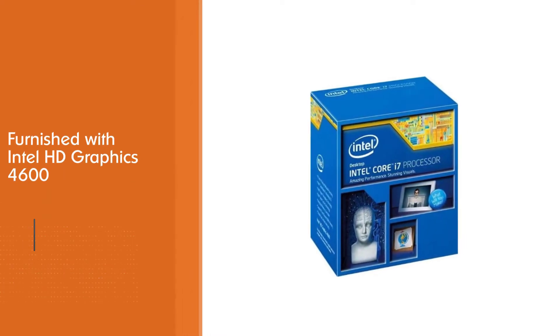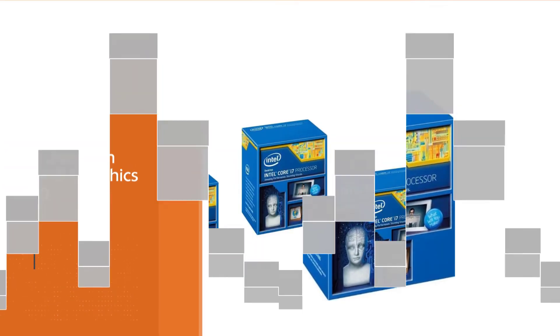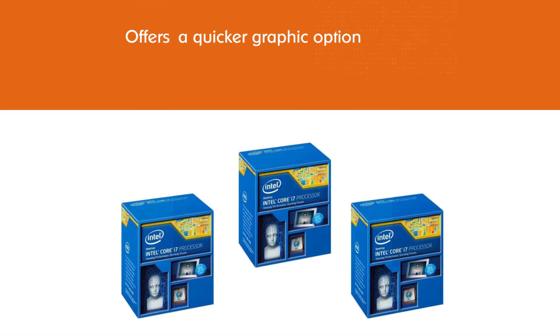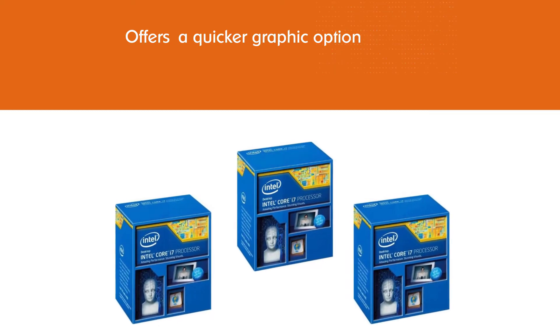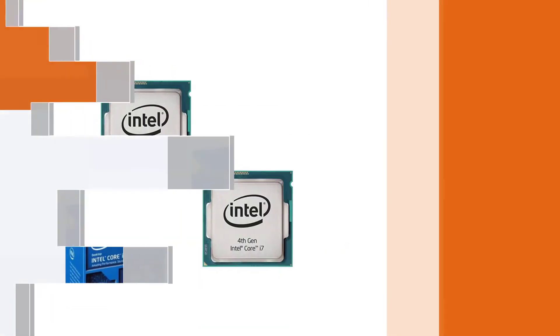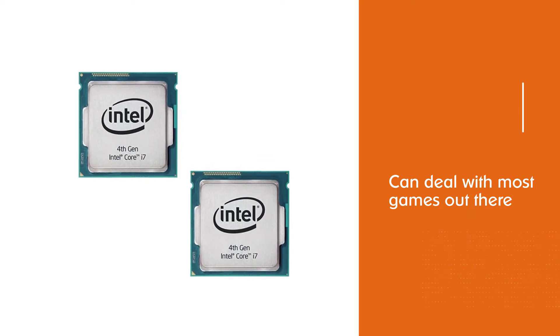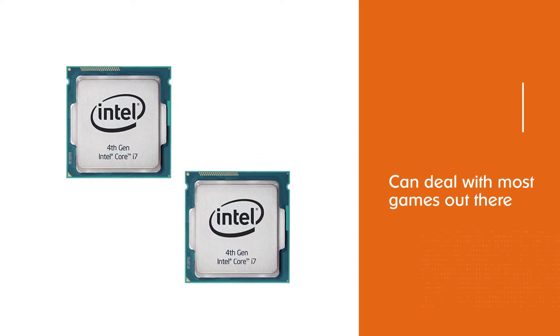The Intel Core i7-4790 is furnished with Intel HD Graphics 4600, which is higher than its antecedents, offering a quicker graphics option. Like different processors in the Haswell family, the 4790 can deal with most games out there without giving indications of being overpowered.